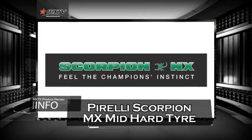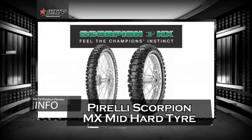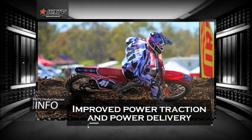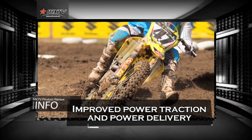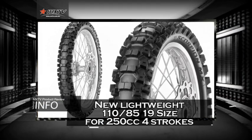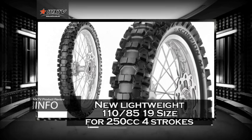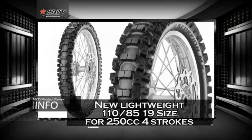Let's take a look at the all-new Scorpion MX Mid Hard 554 tyre. The new Scorpion MX Mid Hard 554 tyre from Pirelli promises improved traction and power delivery in the mid to hard terrain, plus the addition of a new lightweight 19-inch rear wheel size for the 254 stroke for improved handling and agility.